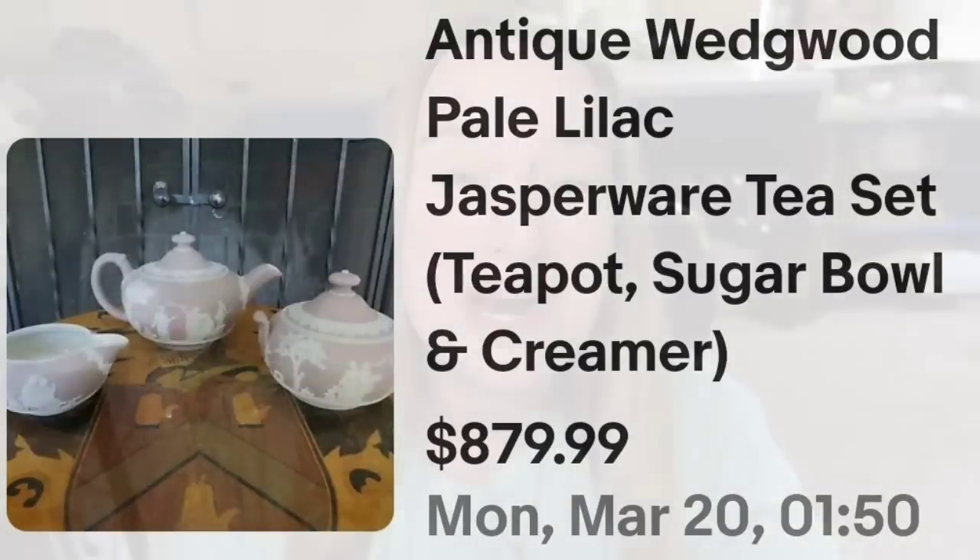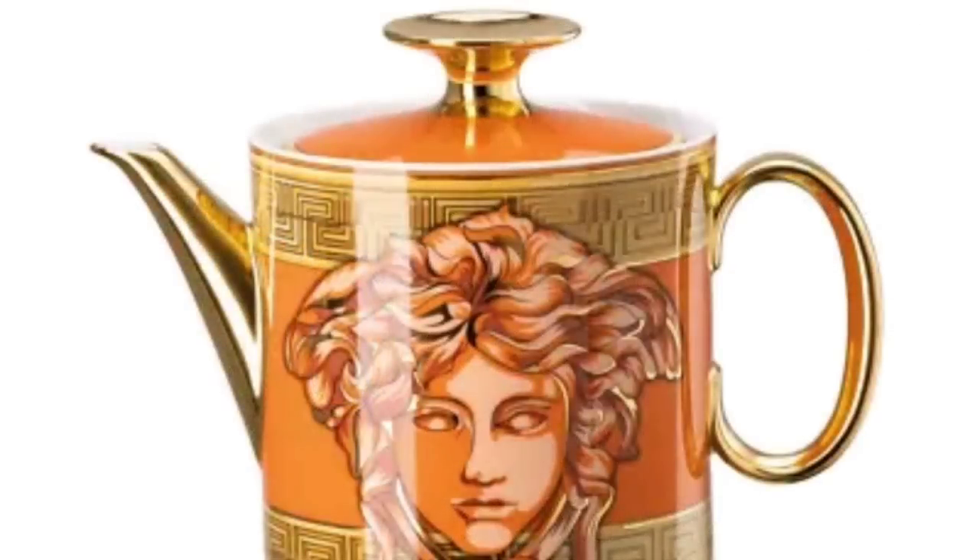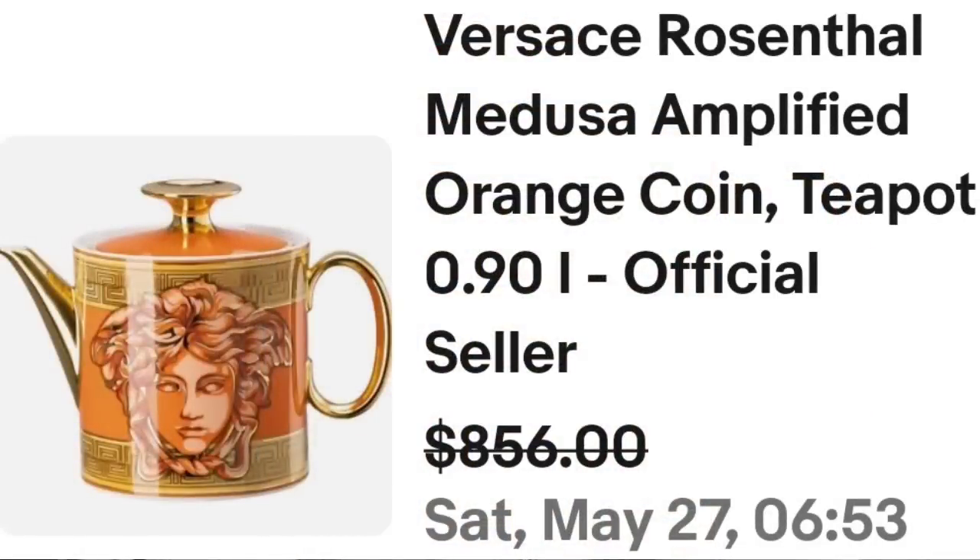This next one was also in my high dollar teapot video from a year ago, and that is a Versace Medusa teapot. This is a Versace Rosenthal Medusa Amplified Orange Coin teapot. They did put that they are an official seller. This one sold for a best offer on $856. Here you can see this teapot up close — it's a smaller teapot with a really, really cool rendering of Medusa. That was a great sale at over $850.